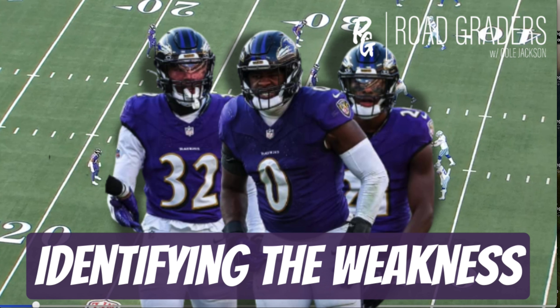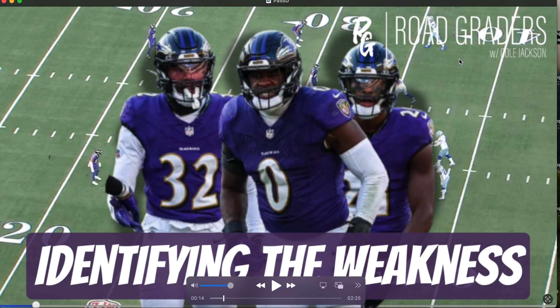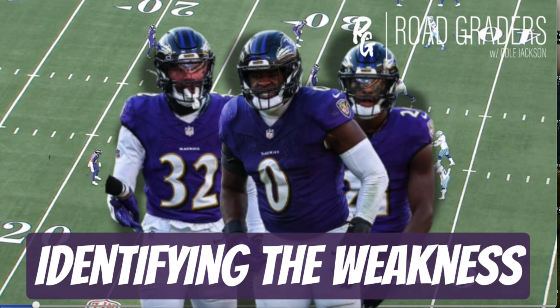What is going on everyone, it's your guy Cole Jackson back here on Road Graders. Today we're going to be taking a look at the soft spots in the Baltimore Ravens defense. You guys had a lot of questions specifically about Roquan Smith, specifically about the safeties — a lot of people asking where Marcus Williams is and all that.